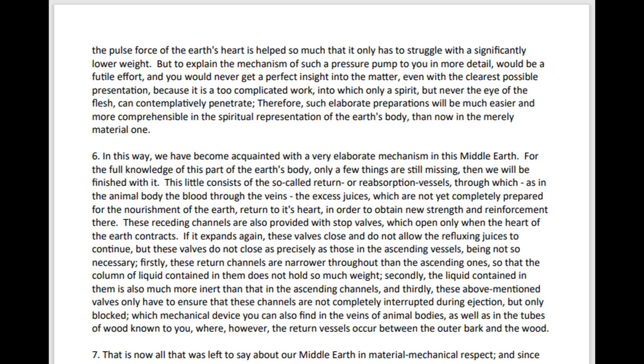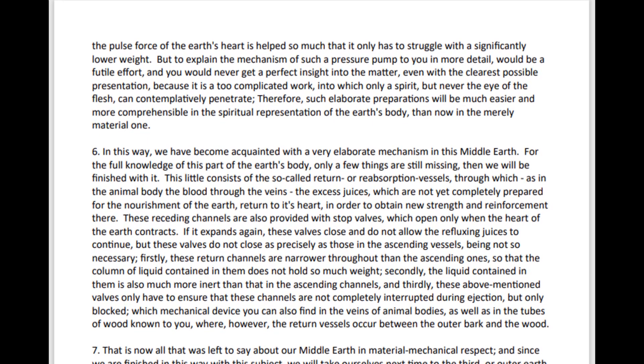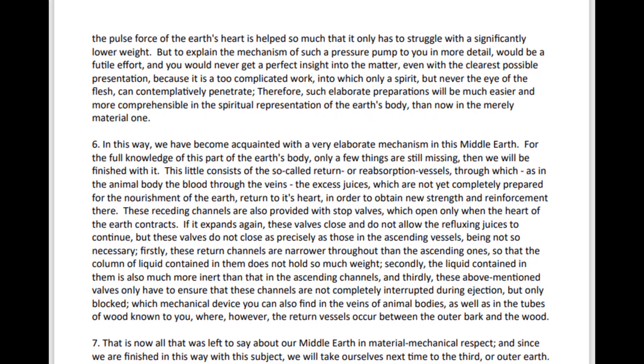This little consists of the so-called return or reabsorption vessels, through which, as in the animal body the blood through the veins, the excess juices which are not yet completely prepared for the nourishment of the Earth return to its heart, in order to obtain new strength and reinforcement there. These receding channels are also provided with stop valves, which open only when the heart of the Earth contracts.